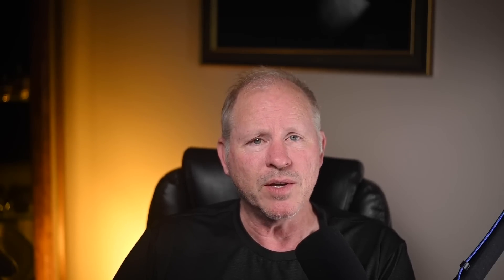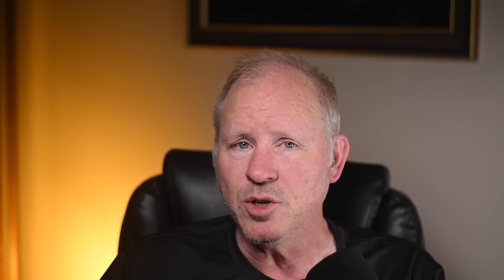A GT Silver over black, 48,000-mile 2005 911 Turbo S Cabriolet sold for $67,000. A tremendous bargain. Turbo S production numbers total less than 1,000 cabs for both manual and automatic transmissions. I am envious. I'll show more and talk about this car in today's short video.